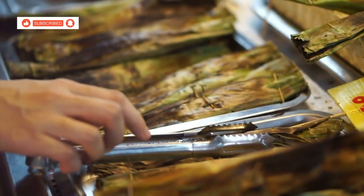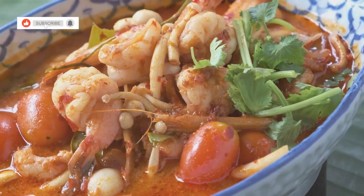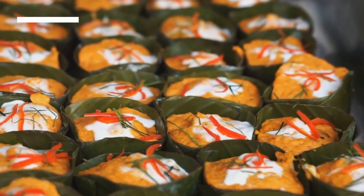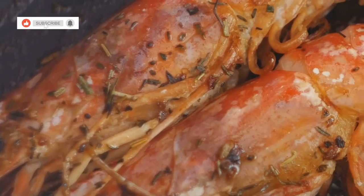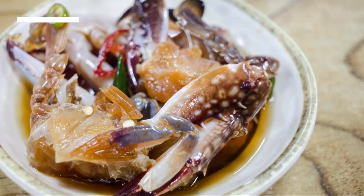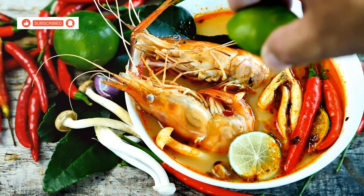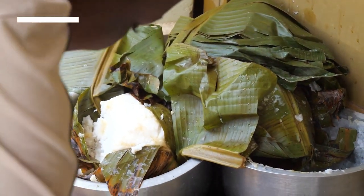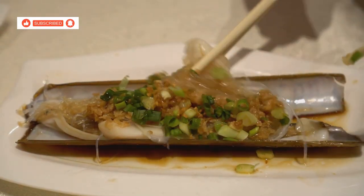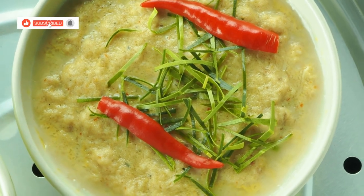Prepare to be amazed by the aromatic beauty of Hormok Thule, or steamed seafood custard — a true testament to Thailand's love affair with fresh seafood and fragrant herbs. You're presented with a small banana leaf package, steam billowing out as you open it. Inside, you find a treasure trove of seafood: succulent sea bass, plump mussels, tender squid and juicy shrimp, all nestled in a creamy coconut custard infused with the aromatic flavours of red curry paste, kaffir lime leaves and lemongrass. The banana leaf imparts a subtle smoky flavour, adding another layer of complexity. It's a dish that's both delicate and bold, and a true celebration of Thai flavours and culinary ingenuity.